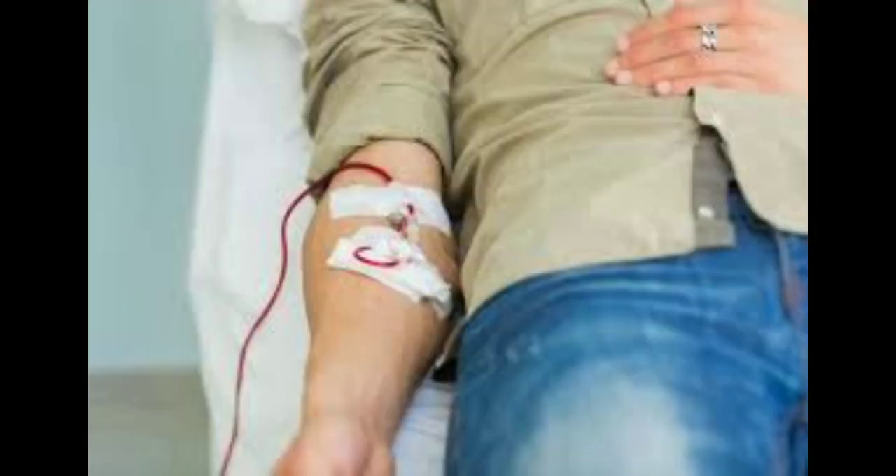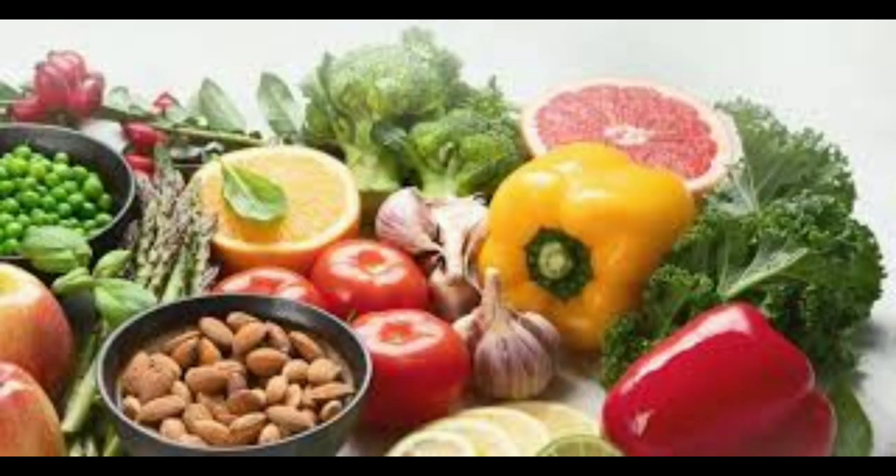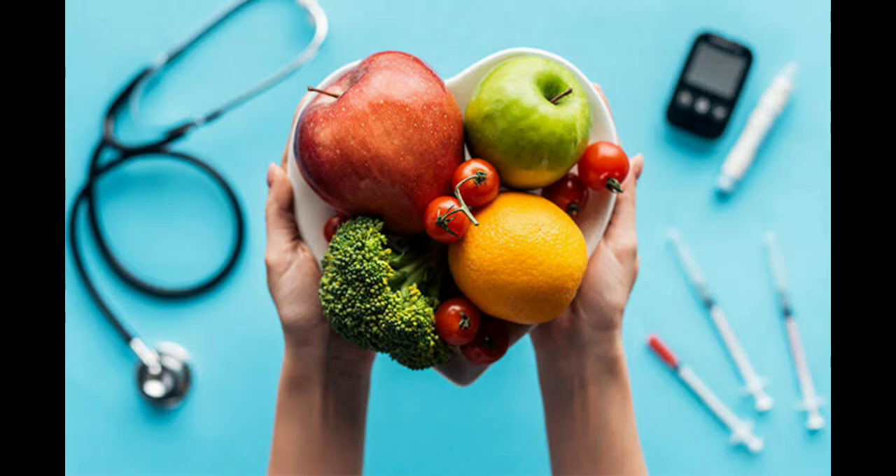There are also a number of things you can do to help prevent anemia, such as eating a healthy diet that includes plenty of iron, vitamin B12, and folate, getting regular exercise, avoiding smoking, and limiting alcohol consumption. If you are at risk for anemia, such as if you have a chronic medical condition or are pregnant, talk to your doctor about how to prevent it.